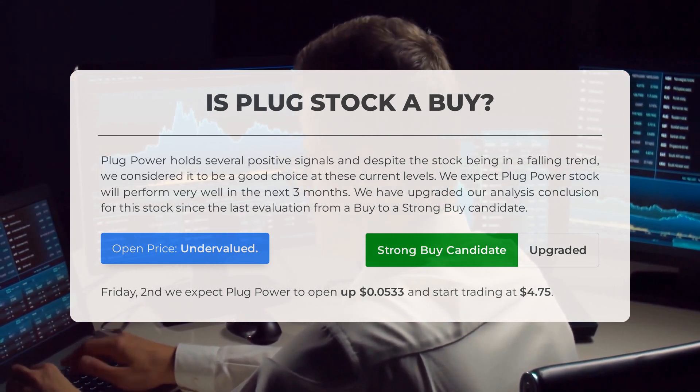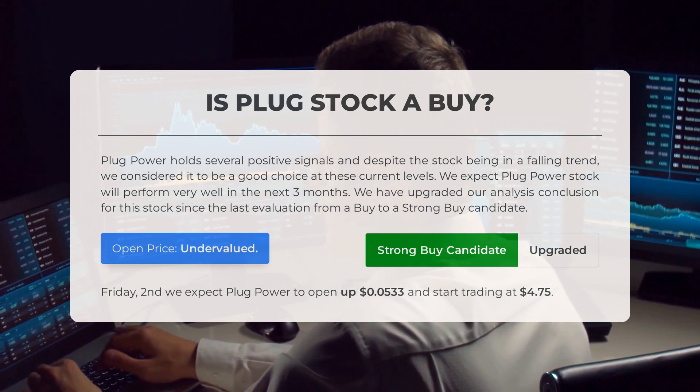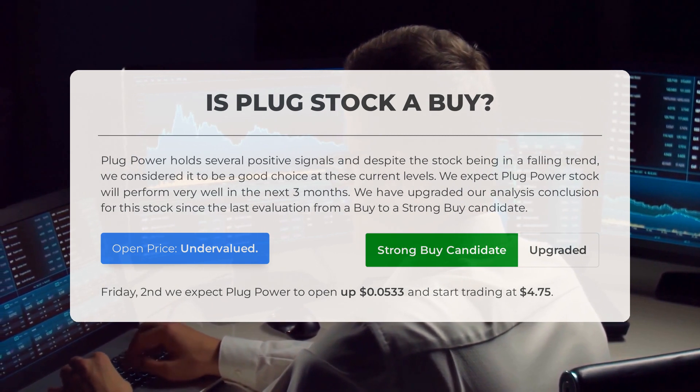As we look ahead to trading on Friday February 2nd, we anticipate Plug Power to open with a gain of $0.053, starting the day at $4.75.